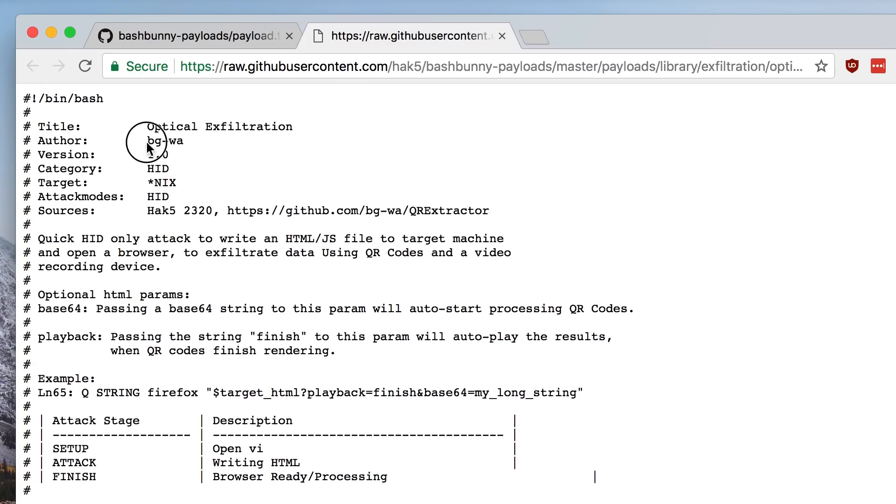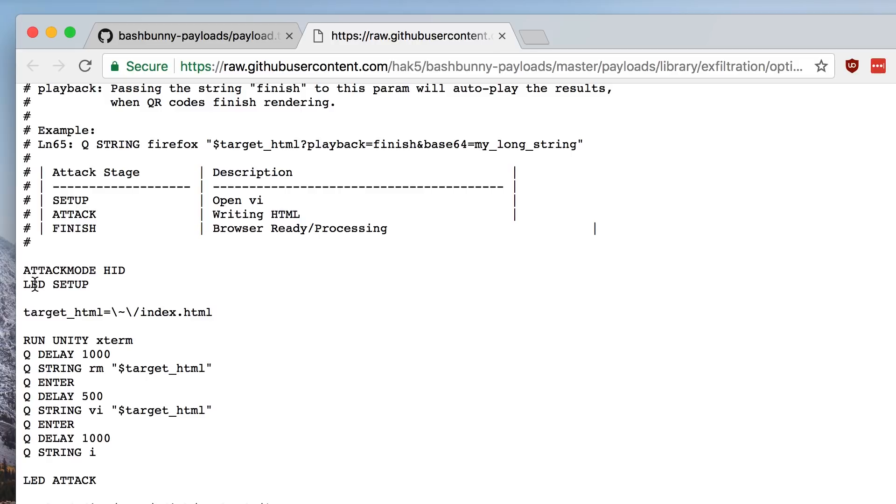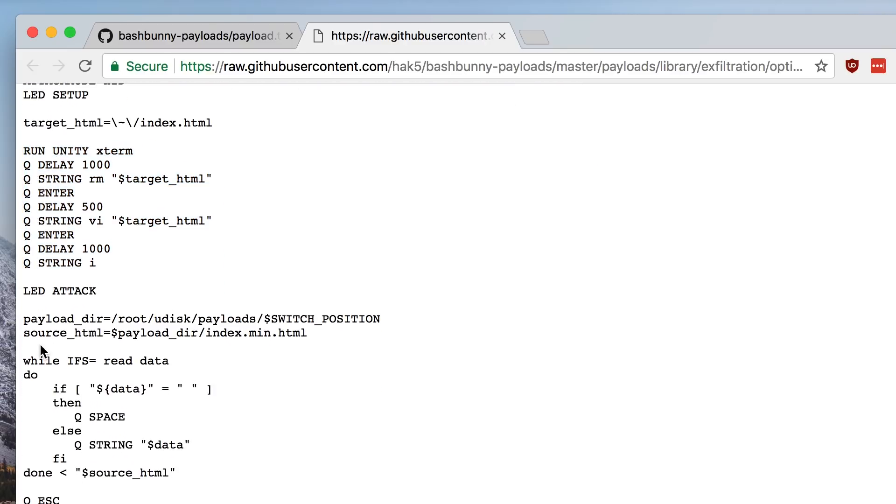Let's go ahead and make this better. I'm going to switch my bash bunny into arming mode and plug it here into my dev Mac. bg-wa put together this optical exfiltration payload based on Hack5 episode 2320. You can see the stages: it does a setup where it opens vim, it does an attack where it writes the HTML, and then finally it finishes by saying you're ready to process those files. It does this by going into attack mode HID, running Unity, then deleting the file and creating the file in vim. I love this part — the do-while that reads data, piping in that source file, iterating through every line of that file and writing it into vim. This is a great way to inject a lot of data into a payload.